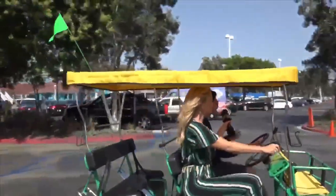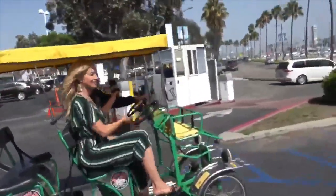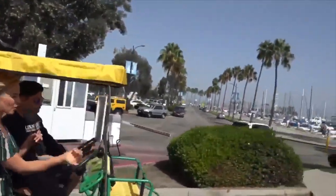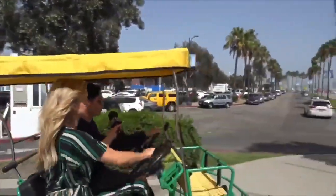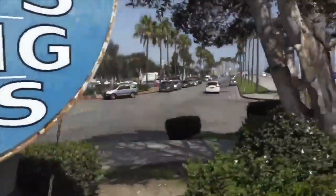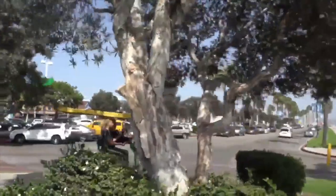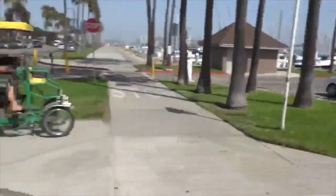Absolutely, and especially on a day like this — nice and bright, not too many clouds out. It's gorgeous. So do you ever run out of bikes because it's so popular? Absolutely. On the weekends, we definitely rent out most of our bicycles. When it's nice and slow like this, we don't usually rent out too much. So this is a lot of fun.